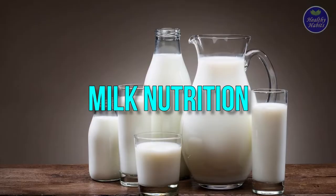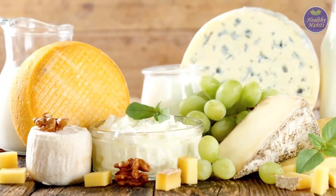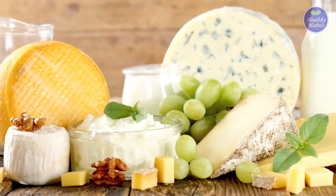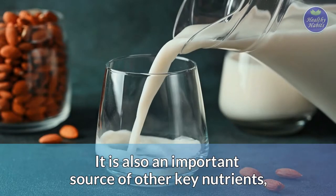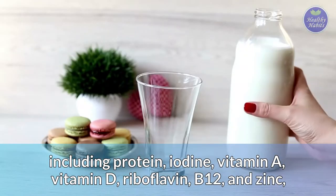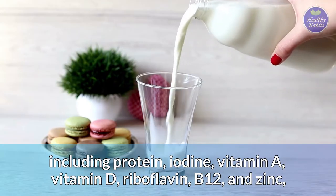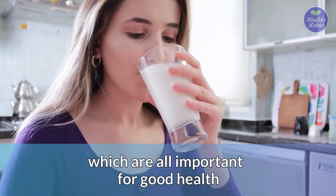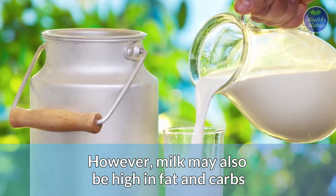Milk and other dairy products are important sources of highly absorbable and readily available calcium. Milk is also an important source of other key nutrients, including protein, iodine, vitamin A, vitamin D, riboflavin, B12, and zinc, which are all important for good health. However, milk may also be high in fat and carbs.